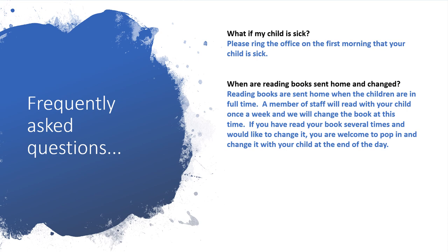What if my child is sick? Please ring the office on the first morning that your child is sick. When are reading books sent home and changed? Reading books are sent home when the children are in full time. A member of staff will read with your child once a week and we will change the book at this time. If you have read your book several times and would like to change it, you are welcome to pop in and change it with your child at the end of the day.